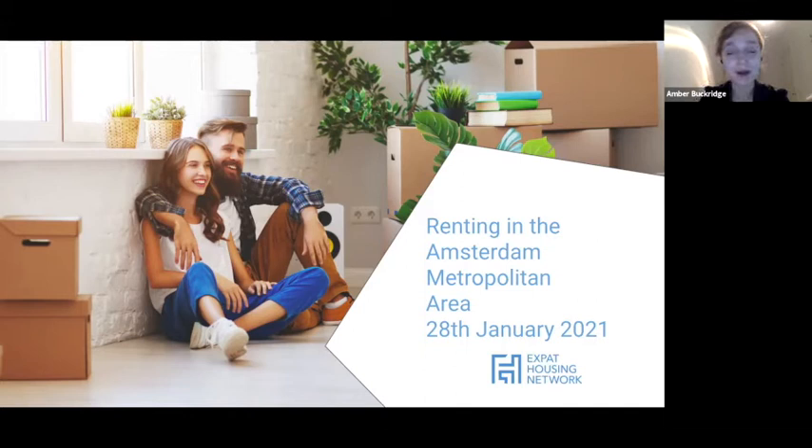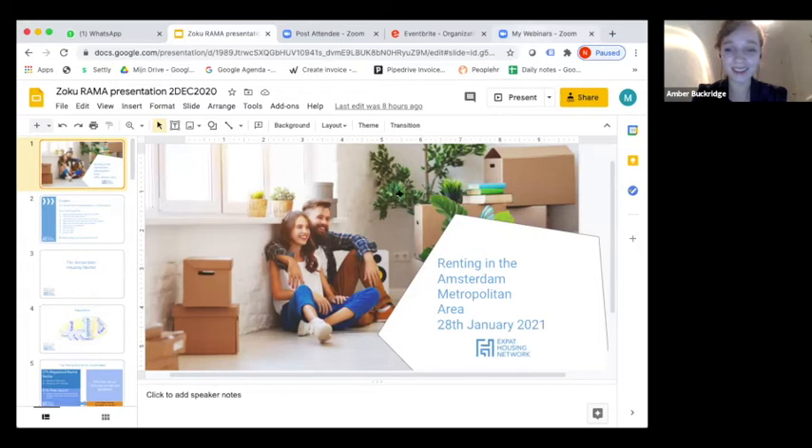I'll start by introducing myself very quickly. My name is Mary. I'm the Operations Officer at Expat Housing Network. I've been working here for two and a half years now, and I will be presenting the Renting in the Amsterdam Metropolitan Area presentation for you today. Also, just before we start, we are recording this webinar. So if you have any questions or want to go through it again, just let us know and we can send that through to you.